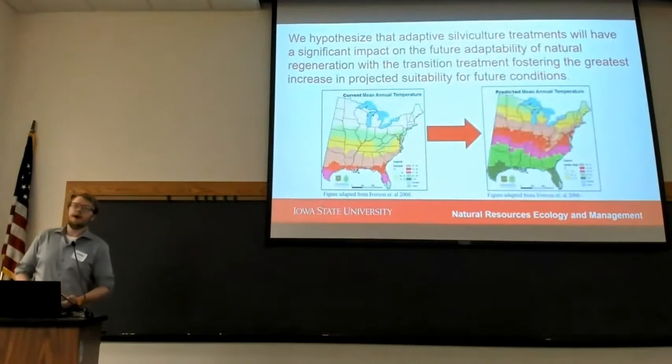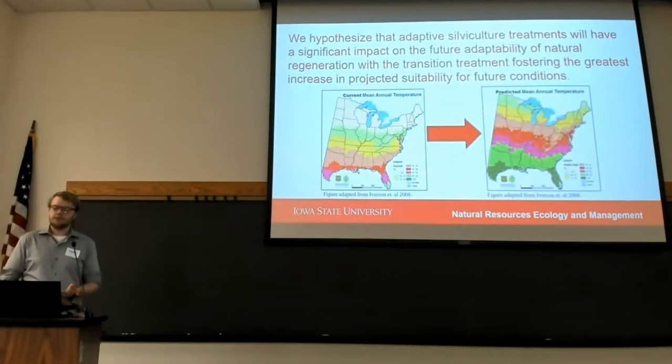What we hypothesize is that when these silvicultural treatments are implemented, we will see the transition to future adaptability of natural regeneration within the transition treatment to be greater, with increased objective suitability conditions.